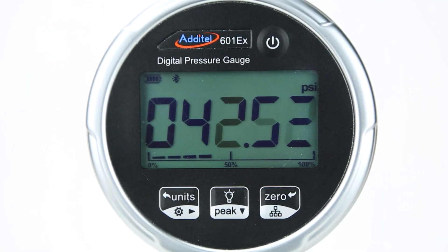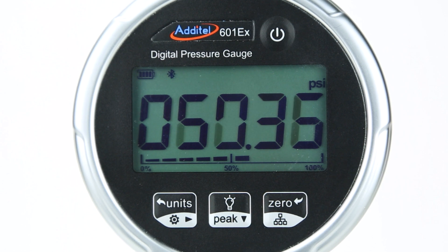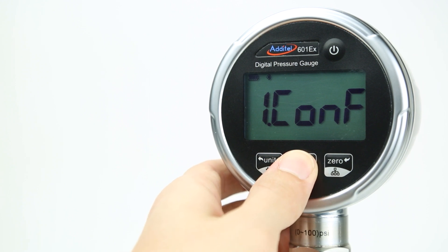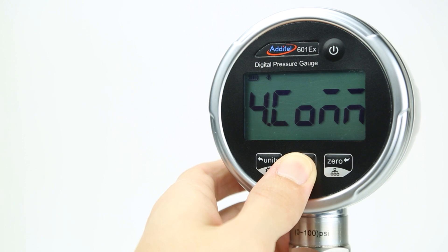Each gauge shows up to 5 digits of resolution and has fully compensated pressure accuracy from -20 to 50 degrees Celsius. The simplified interface and user-friendly menu layout of the gauge guarantee that operators of all levels can easily access and manage the required information they need.